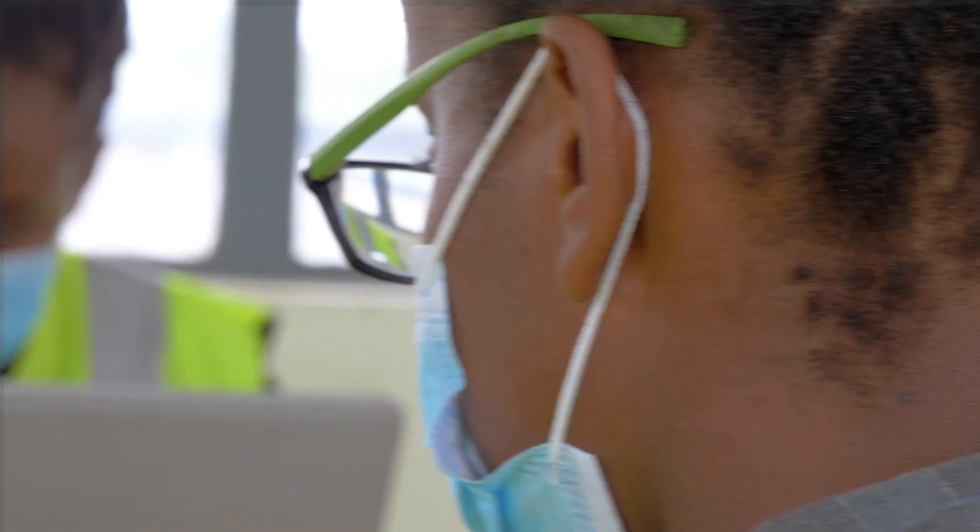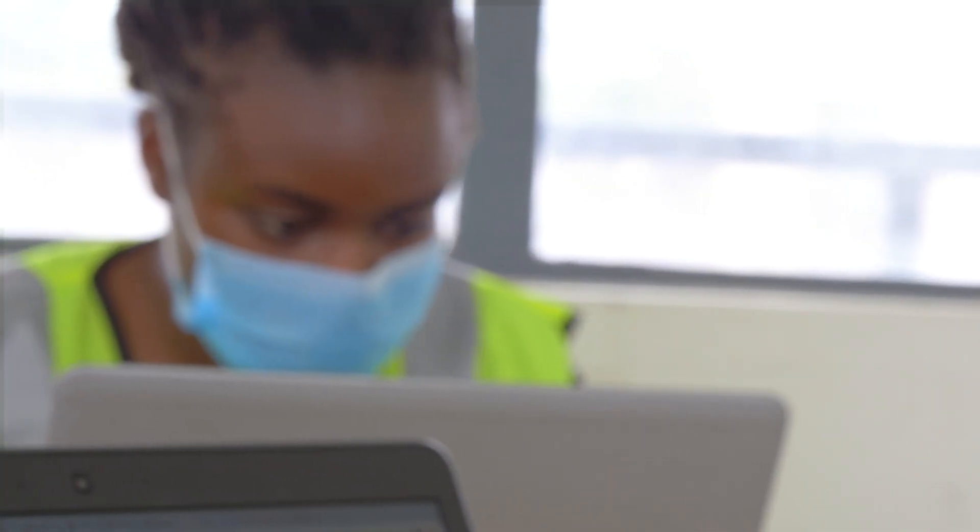I'd highly recommend BIM 360 as our design, construction and collaboration tool. It's been an excellent remote management software where we are able to achieve high quality work and still keep our budget in check.